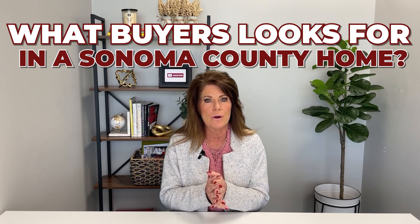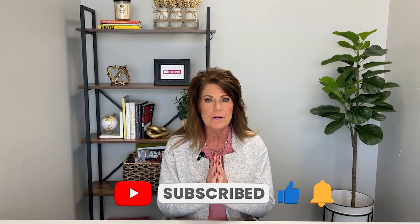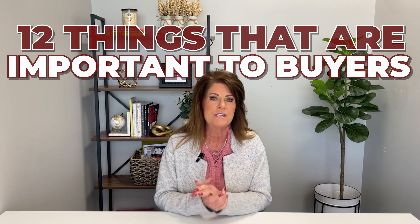Hello Sonoma County, welcome back to our channel, or welcome if this is your first time. What are buyers looking for in a home here in Sonoma County? Are you thinking of selling? I'm going to talk about 12 items and amenities that are so important. I'm Julie Sullivan with Sullivan Group Real Estate, and we help people move in and out and all around Sonoma County every year.